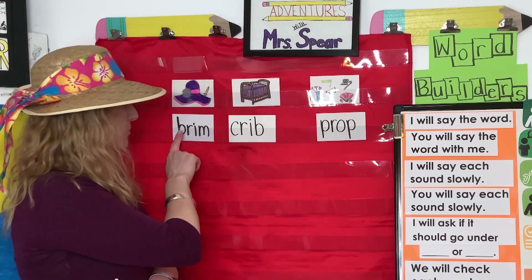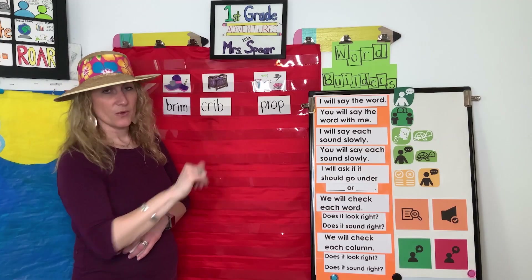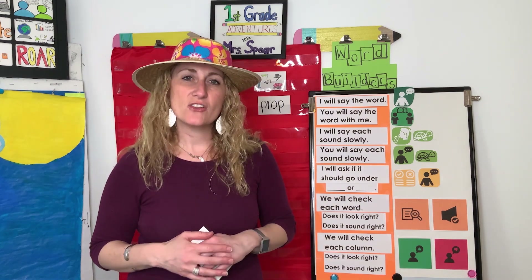The last anchor word for today is prop. Can you say prop? A prop is something like a short word for propeller on a plane or helicopter. Also, if you like to watch shows or go to the theater where people are acting, people use props. In fact, this hat is kind of a prop right now because I put it on to help you learn what a brim is. So: brim, crib, prop. We're going to do some sorting so we can practice hearing the difference between those beginning blends.